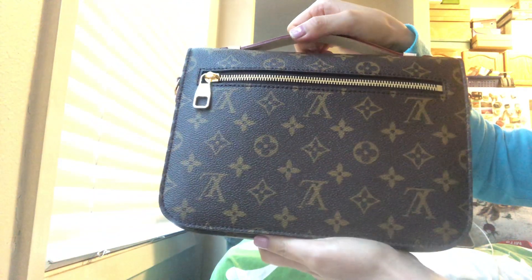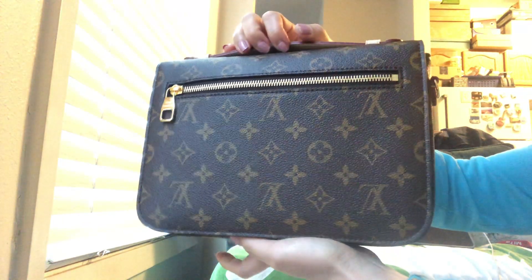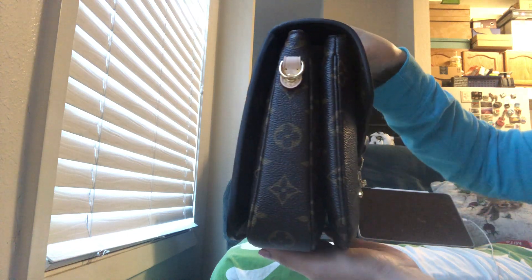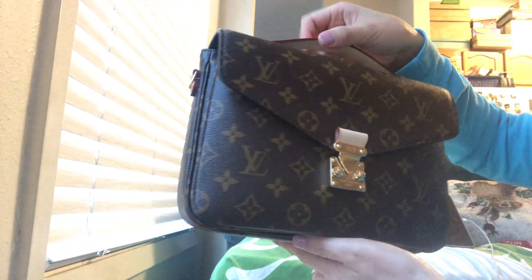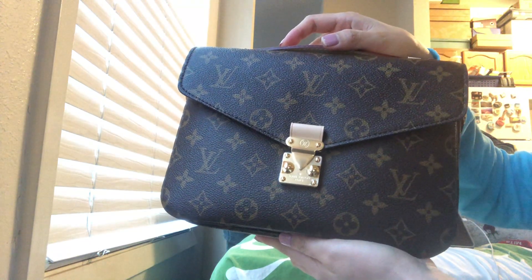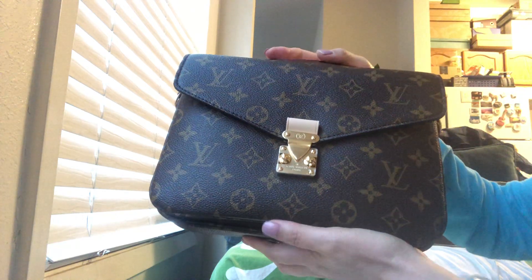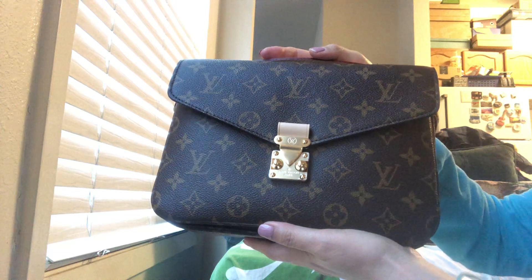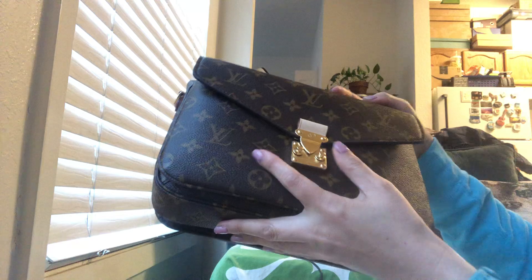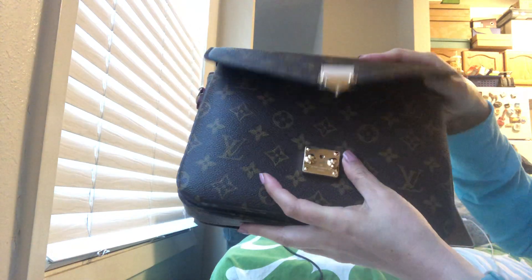This is really hard to get a hold of apparently, but it's available online right now. So if you want to grab one of this Pochette Métis, go online now because it's available right now. I ordered it about three days ago and they already delivered it to me, so this is one of the most exciting things ever. It's so smooth!